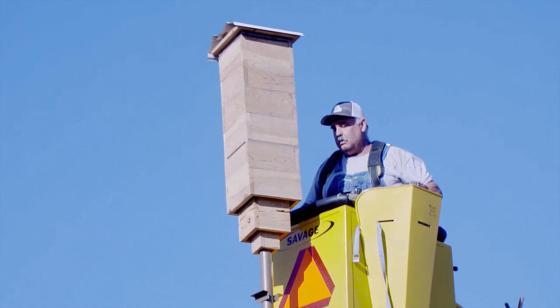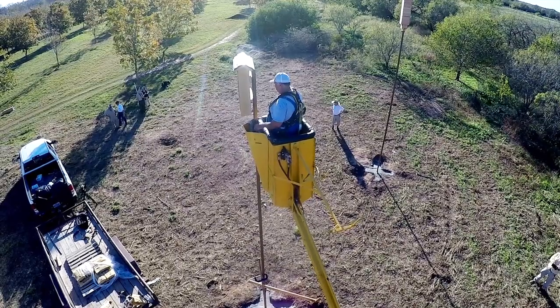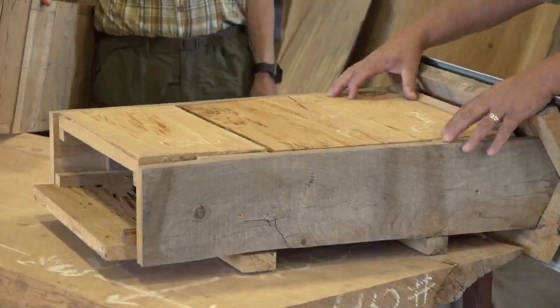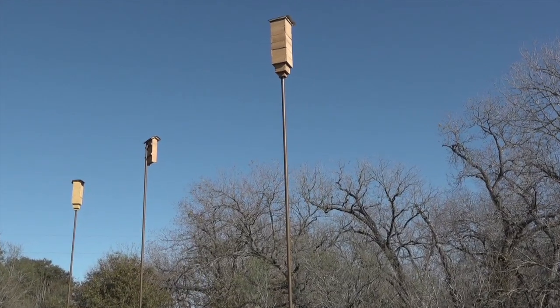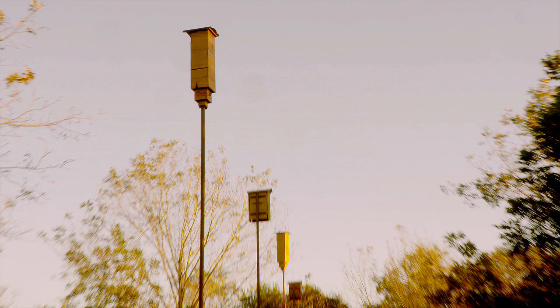That evolved into an experiment where we are putting up 16 bat houses — 8 of each of two designs — and then beyond that, half of these boxes will be painted a color very similar to this color you have here and the other half will be left natural. So we're testing not only locations in the orchard but bat house design and bat house finishes.